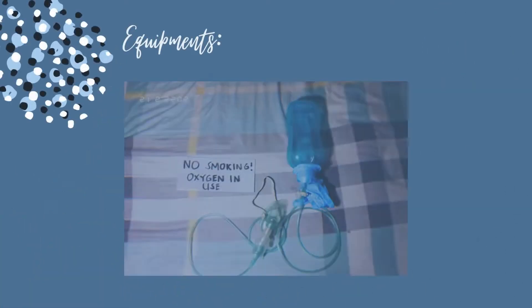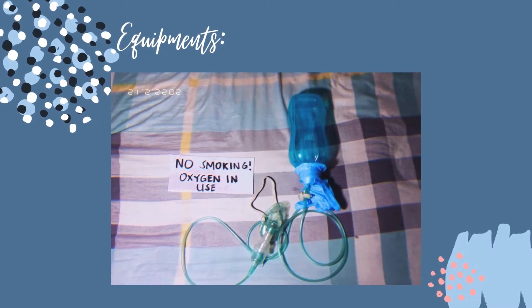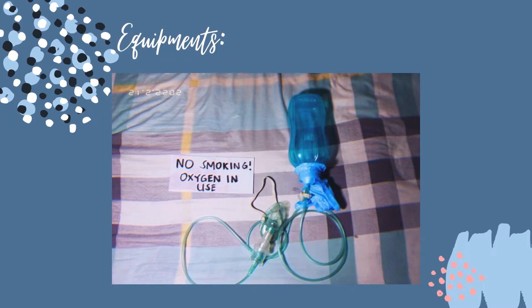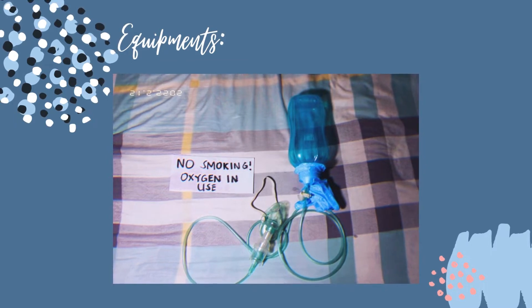The equipment we will be using is the oxygen administration set with tank and gauge, oxygen flow meter, nasal cannula or oxygen mask, and humidifier.